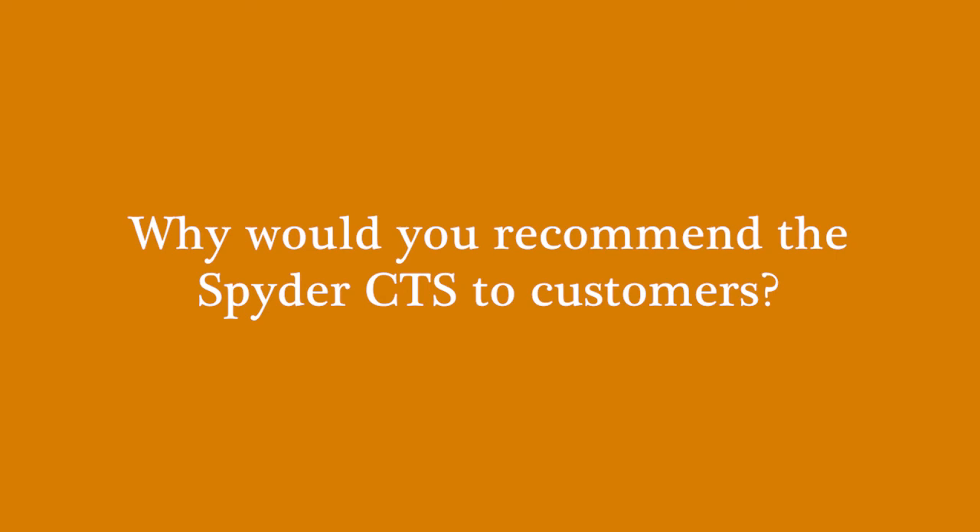Why would you recommend the Spyder CTS to customers? No matter what, I think for any business — speaking for myself — employee overhead is your biggest expense, number one. If I'm able to utilize any one of my employees with better time efficiency, that would be the reason.